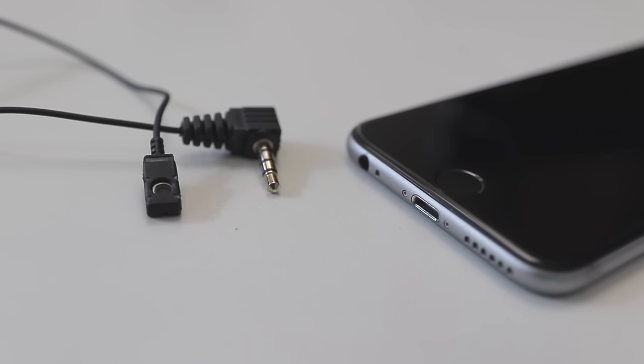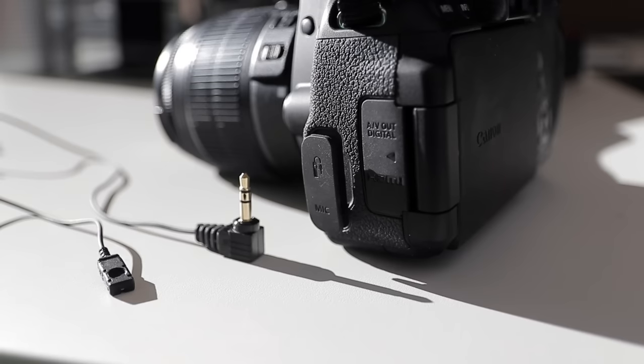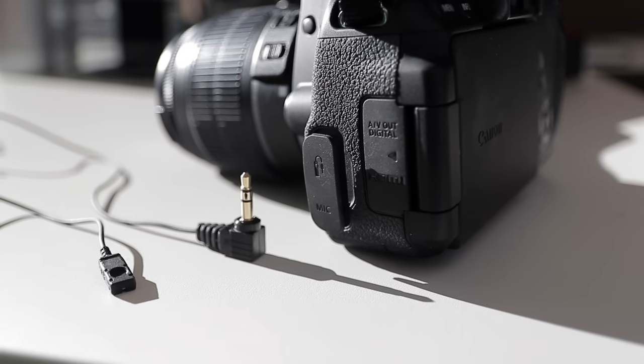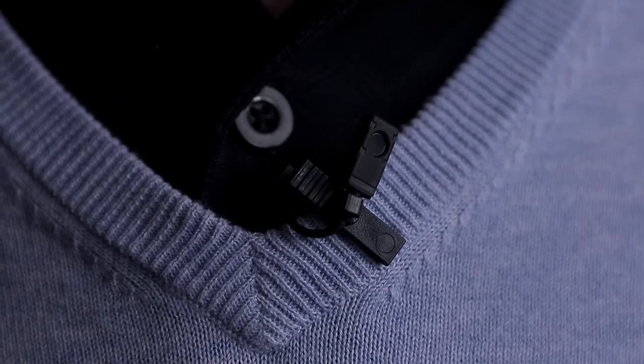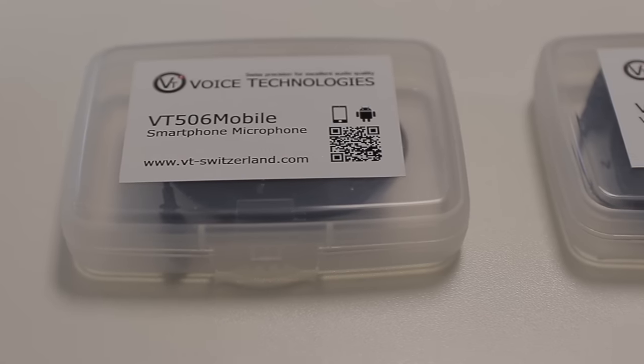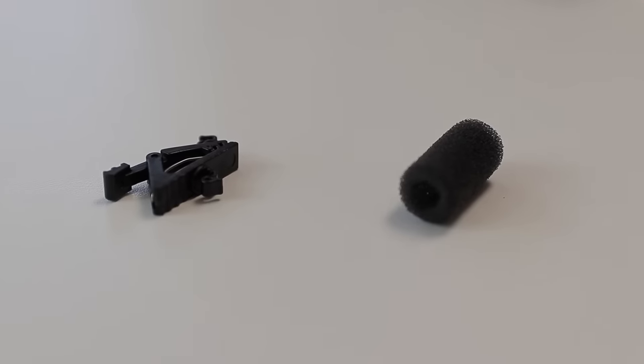The mobile version has a 2.5-meter and the video version a 5-meter long cable to get it out of the picture. Just put the mic at the chest and hide the cable inside the clothing. Both mics come in a simple box with the most important accessories.